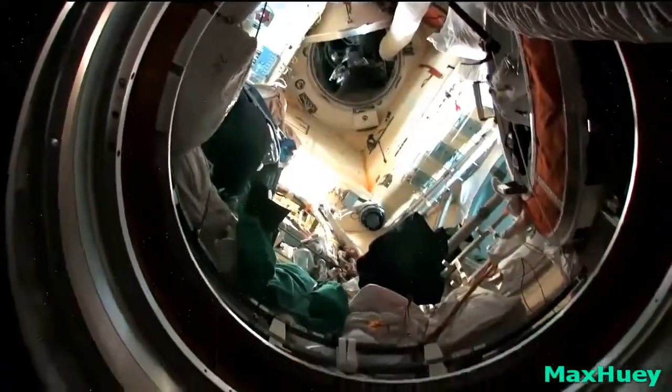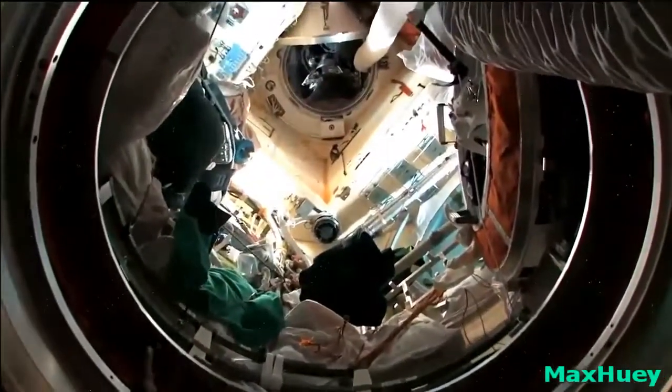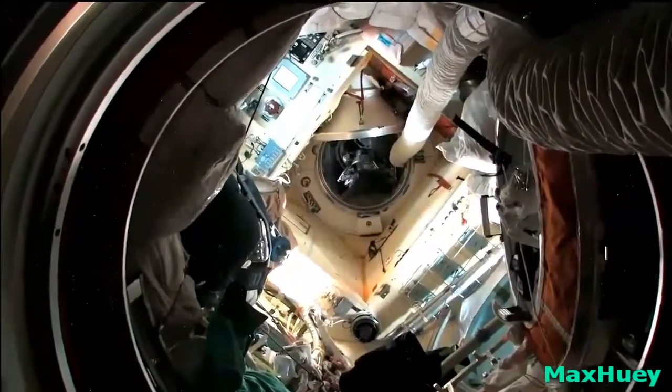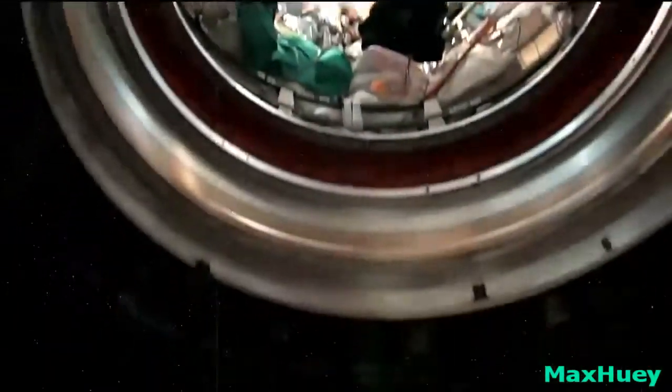Up on this side is also a future place where they're going to do spacewalks from, and connected to it is Kevin's, Oleg's, and Evgeny's Soyuz spacecraft. And now we'll go see ours.